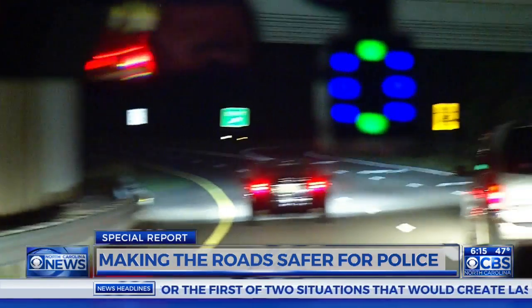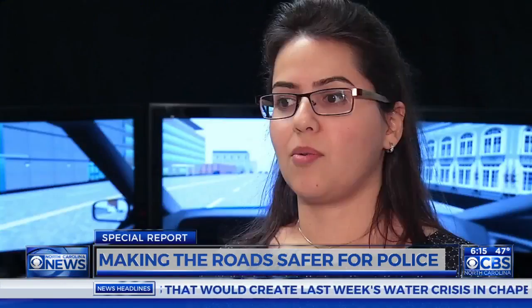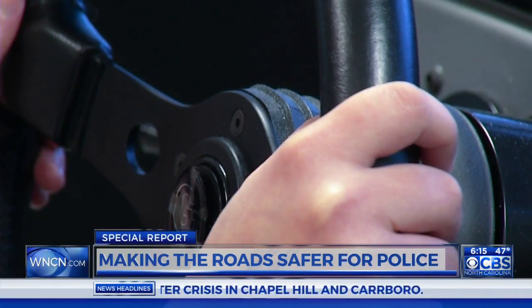Studies from across the country found driver distraction to be a primary cause of emergency vehicle crashes. Researchers say they are trying to make the job safer and make the driving task safer for officers and, of course, normal drivers on the road.